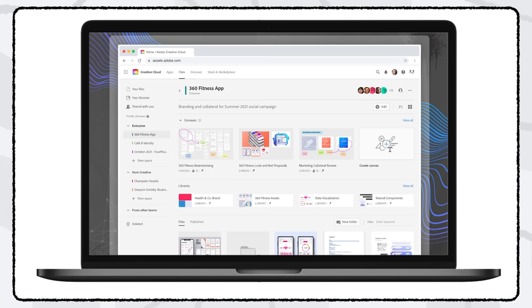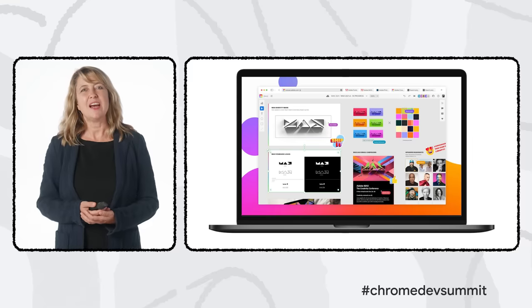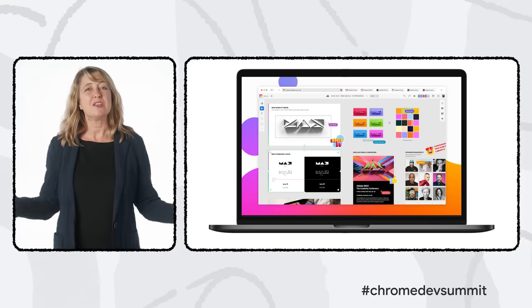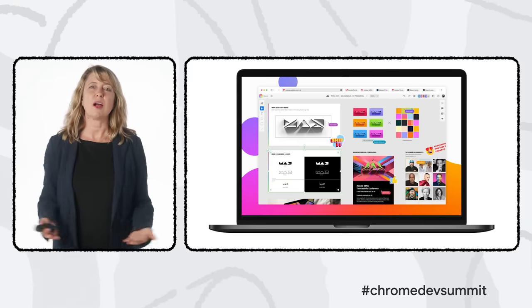In addition to Photoshop on web beta, we also announced Creative Cloud Spaces and Creative Cloud Canvas, both in private beta. Spaces are a shared place that allows teams to access and organize all their creative project files. Canvas is a new surface where teams can display, visualize, and review creative work together. By bringing these tools to the web, we are helping to create a more fluid, connected, and collaborative environment for your projects.